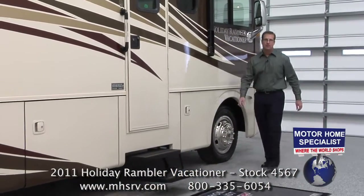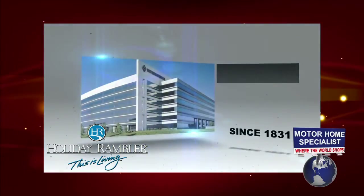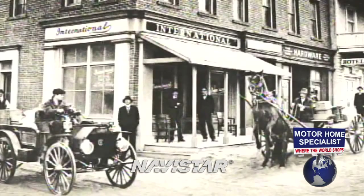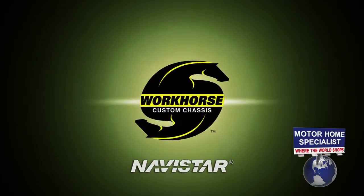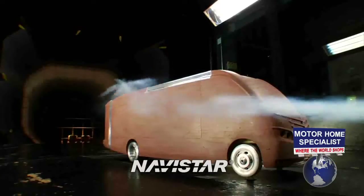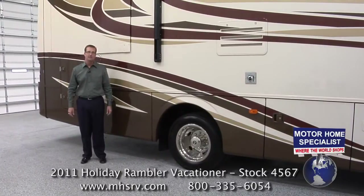Before we get into the nuts and bolts on the all-new 2011 Vacationer, it's good to know a little about the manufacturer. Holiday Rambler's origins date all the way back to 1953. These legendary products are now backed by their new parent company, Navistar — a multi-billion dollar conglomerate that has been in business for more than 175 years. They are known worldwide as the makers of international trucks, IC bus, workhorse chassis, MaxForce engines, and defense vehicles, among others. The engineers and resources made available to Holiday Rambler products today are truly second to none.